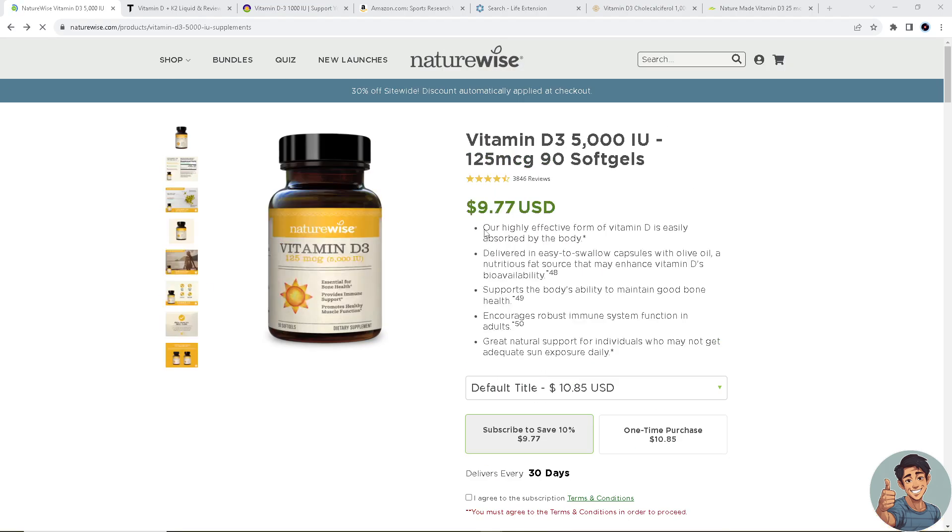They are priced at around $9.77, but who knows — during Black Friday, Thanksgiving, or other holidays they might offer a discount.